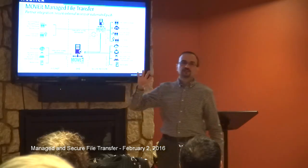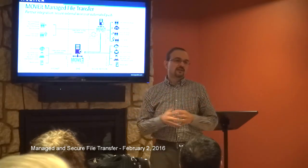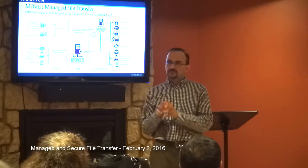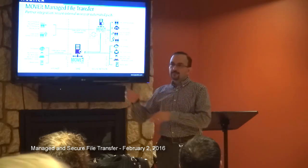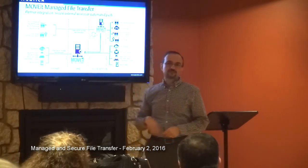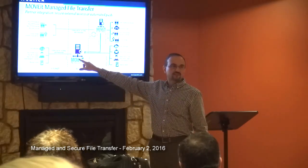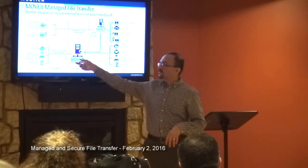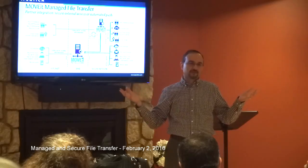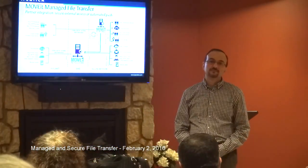We also have an Outlook plugin. Instead of using the regular Outlook attachment facility, you attach a file through our plugin, and what the receiver gets is a URL directing them to our MoveIt file transfer server. The file is transferred to the MoveIt file server, and a URL is sent as part of the email to the recipient. That file can be gigabytes in size because it's transferred using MoveIt's secure file transfer, not the regular email facility.